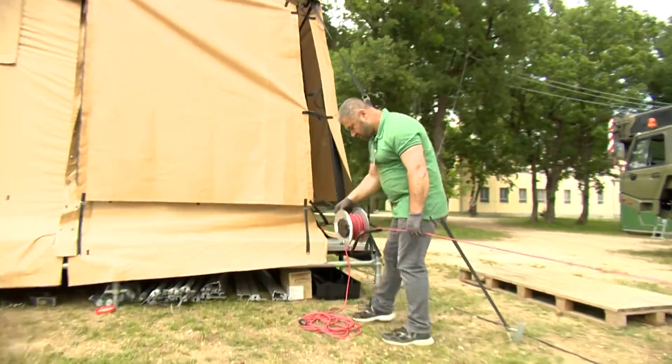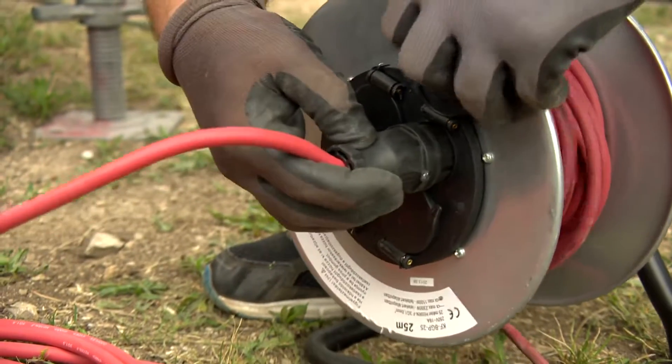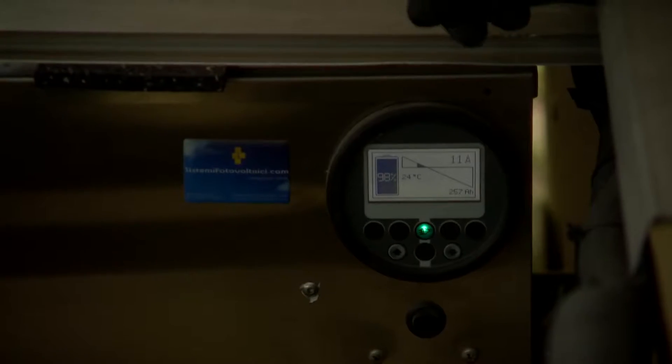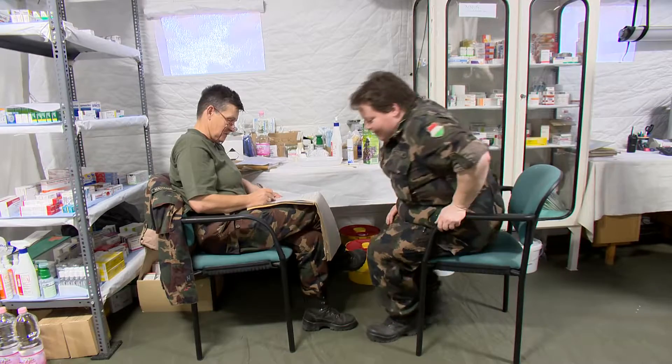The technician connects the first aid tent to the trailer, which automatically switches between the solar panels and the battery. Power is returned to the first aid tent and the doctor informs smart energy head office that the power cut is over.